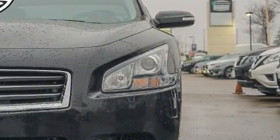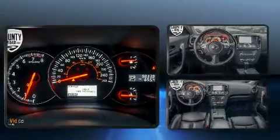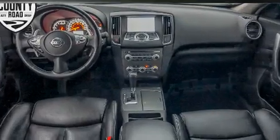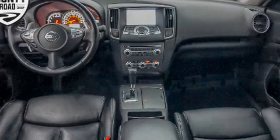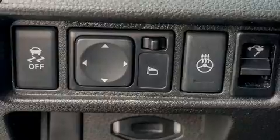Nissan also prioritized safety and security by including front side impact airbags, traction control, anti-whiplash front head restraints, and four-wheel disc brakes with ABS. This car was designed with safety in mind, allowing you to drive with even greater assurance.